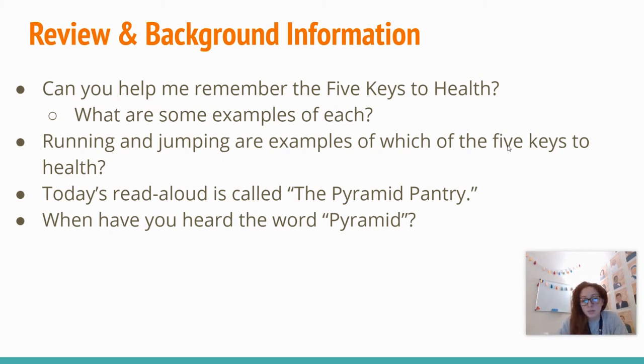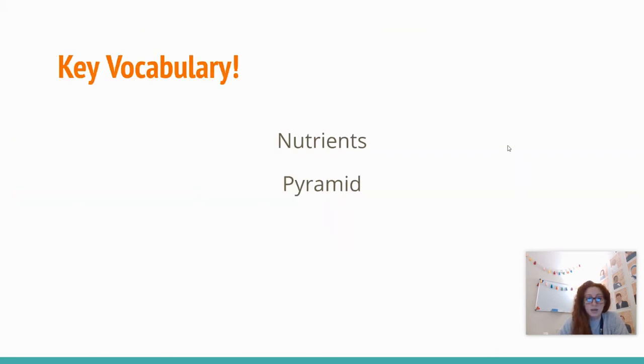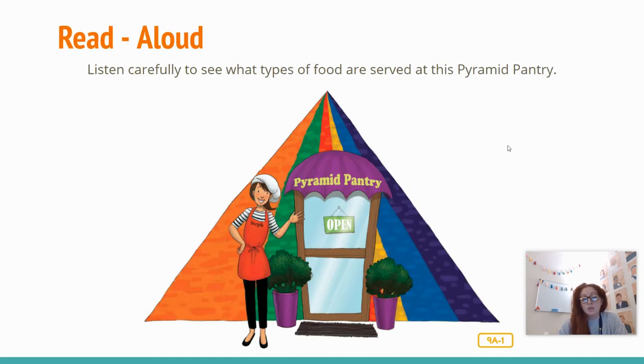Today's read-aloud is called the Pyramid Pantry. When have you heard the word pyramid? Maybe in math class, maybe when talking about Egypt. We're going to start our read-aloud, but I want you to remember our key vocabulary — nutrients and pyramid — and raise your hand whenever you hear those words. I also want you to listen carefully to see what types of food are served at this pyramid pantry.